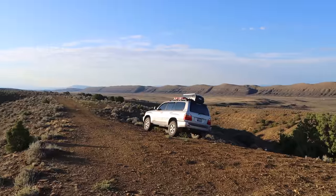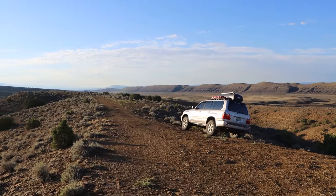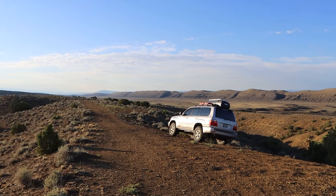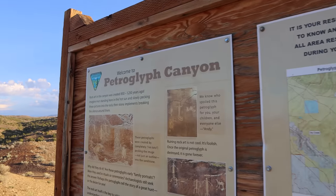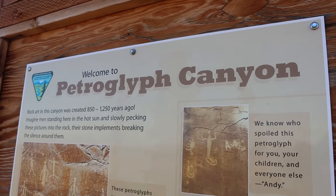Good morning everyone. Welcome to Montana for the first time on this trip. This is the last day of a five-day trip. I'm gonna try to drive home later today but I'm like six hours from home so I don't know if that'll actually pan out. I'm about half a mile north of the Wyoming state line. I'm at a place called Petroglyph Canyon, which should give you an idea of what I'm here to see.